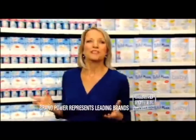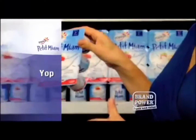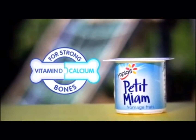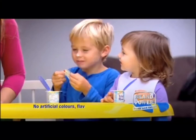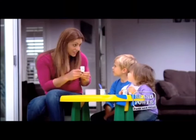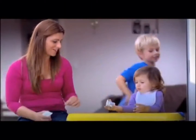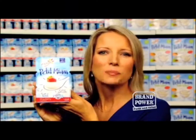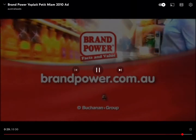Your child's day is filled with adventures for which they need strong bones. Give them Yoplait Petit Miam. Enriched with vitamin D to help maximize calcium absorption, a tub of Yoplait Petit Miam each day gives your child a boost of calcium for strong bones. They'll love the delicious, smooth and creamy natural taste, and you'll love the empty tubs and happy smiles. Big adventures need strong bones — try Yoplait Petit Miam. Brand Power, helping you buy better.